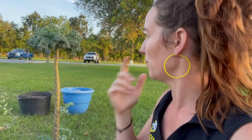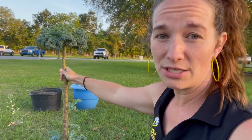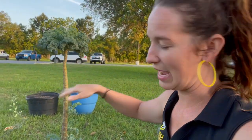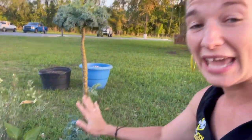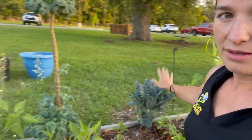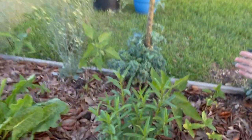When your kale plant gets decimated by caterpillars — and it will as it gets warmer — leave the stalk in the ground. If you really want to use it like a stake, put a pepper here and tie that thing to it and just let it go. You don't have to pull them out. Here's your proof — this one has been three years in the garden.